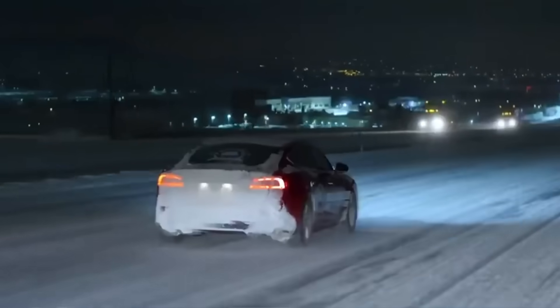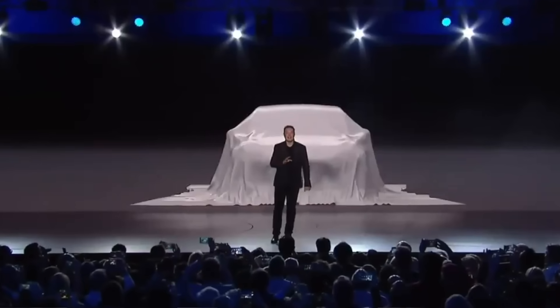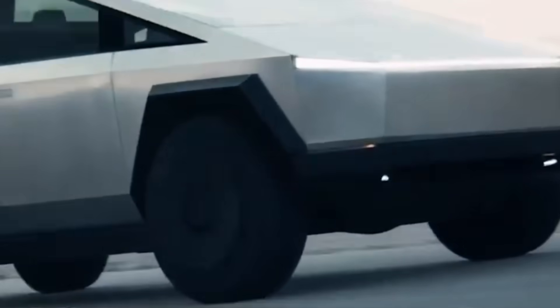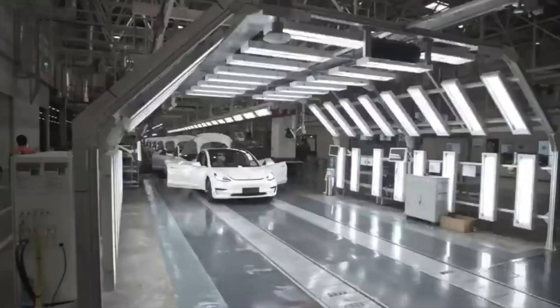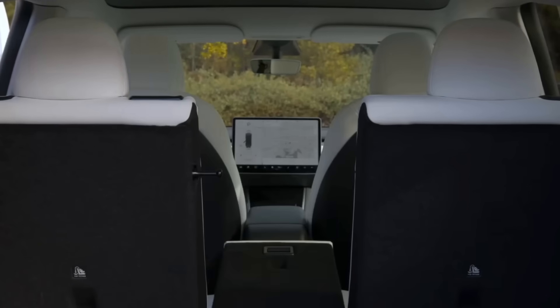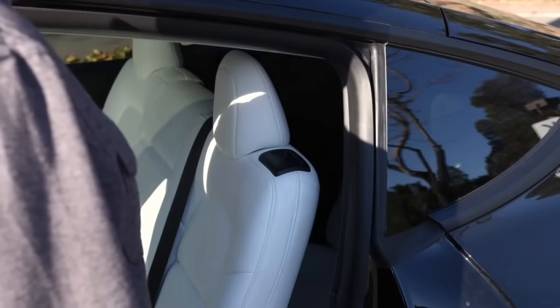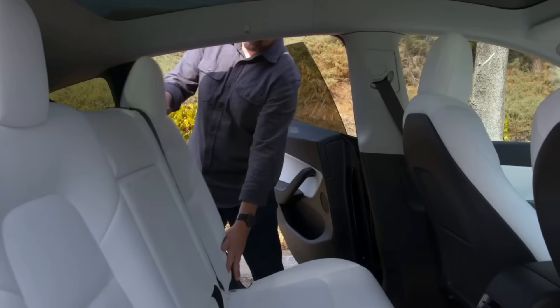Tesla is also planning an even larger vehicle that could potentially surpass the Model Y's sales by a significant margin, including an upcoming compact version they are currently working on. Currently, Tesla offers the Model X and Model Y as family options — the Model X features three-row seating for up to seven passengers but is the most expensive vehicle in the lineup. The Model Y also offers a seven-seat configuration, but its smaller third row is primarily suited for younger children, making it less ideal for larger families and creating a gap that gives Tesla an opportunity in the minivan market.